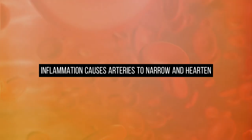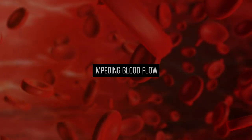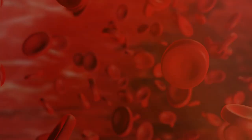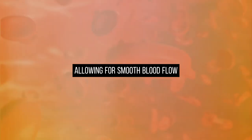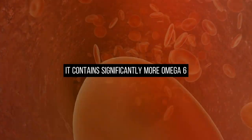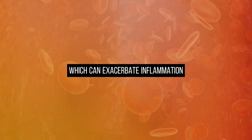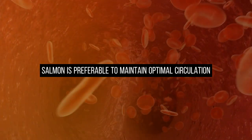Inflammation causes arteries to narrow and harden, a condition called atherosclerosis, impeding blood flow. Omega-3s keep inflammation in check, keeping arteries open and relaxed, allowing for smooth blood flow. While farmed salmon is more budget-friendly and accessible, it contains significantly more omega-6 compared to wild salmon, which can exacerbate inflammation. Choosing wild salmon is preferable to maintain optimal circulation.